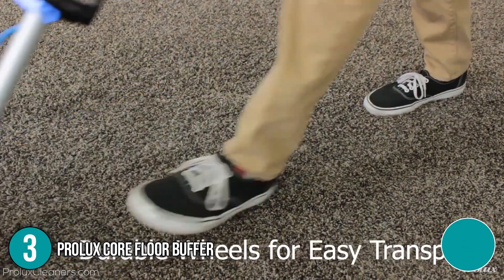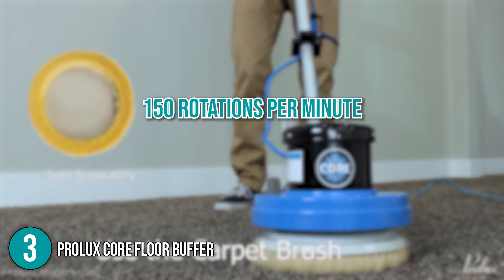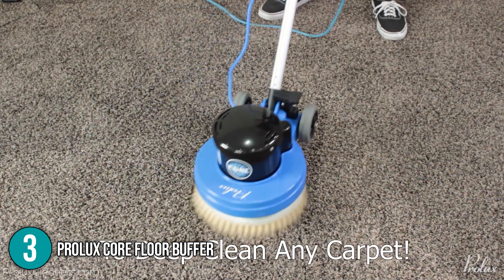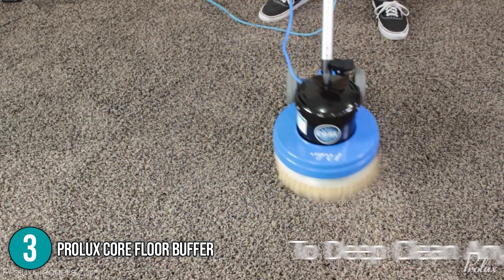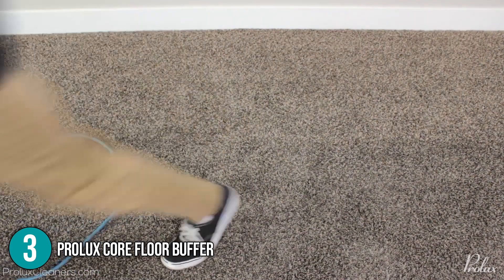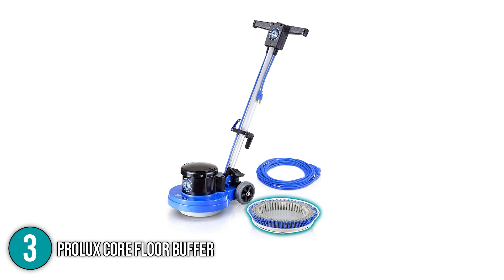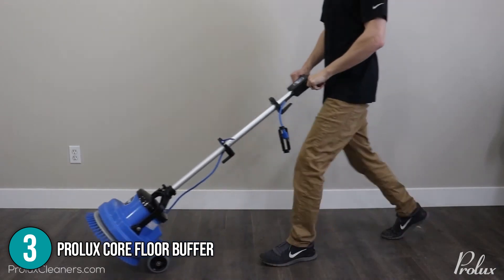The floor machine boasts a high-torque motor with random orbit technology. With this, the motor can produce 150 rotations per minute without creating swirling, sanding, and gouging marks on floor surfaces, making it perfect for delicate surfaces like laminate and hardwood. It also works well as a carpet dry cleaner as it can quickly loosen embedded dirt, after which you can easily vacuum the dirt and enjoy your newly cleaned carpets. The Prolux Core Floor Buffer weighs only 28 pounds, is installed with anti-scratch rubber reels, and comes with a 50-foot commercial-grade cord, allowing you to maneuver the machine effortlessly and with minimal restrictions.